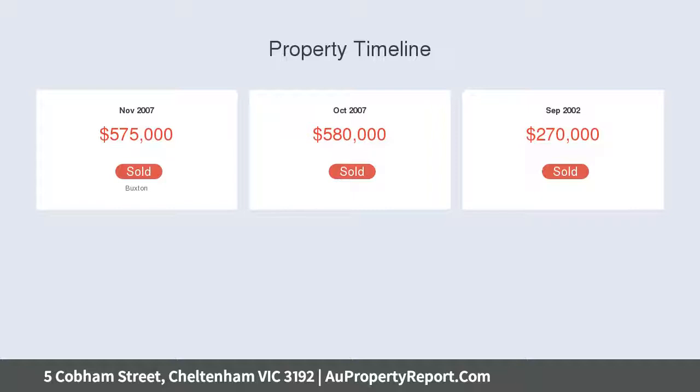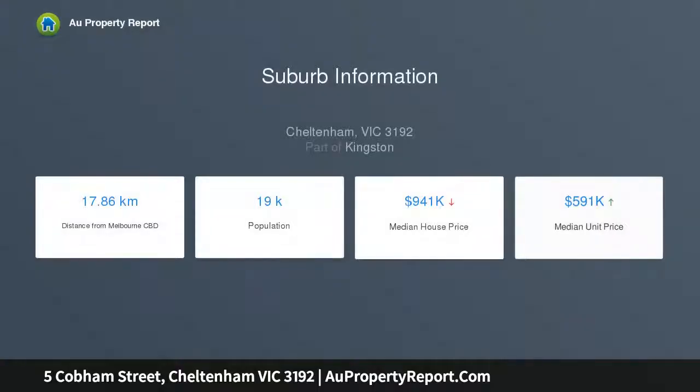A screened high fence and established greenery, an automated gate and touchpad entry are welcome inclusions, ensuring the utmost peace of mind.